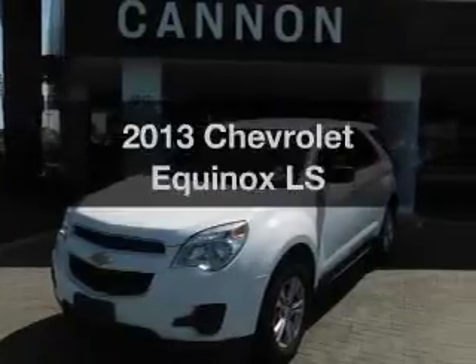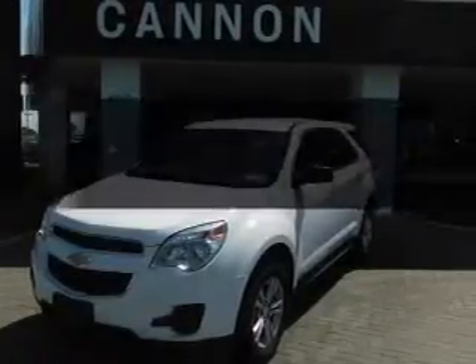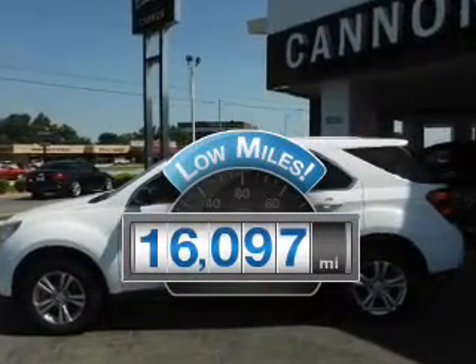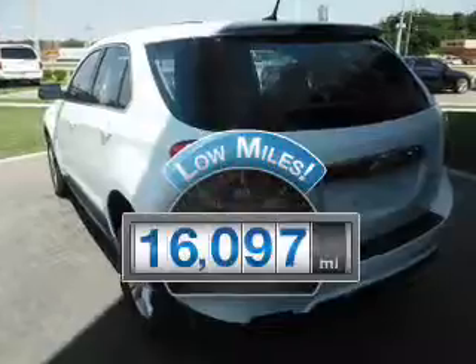Check out this 2013 Chevrolet Equinox. Travel the roads in style and comfort in this great vehicle. A low odometer reading makes this vehicle a great value at this price.